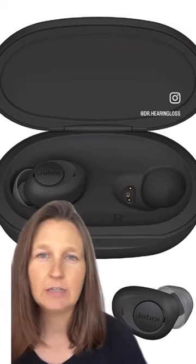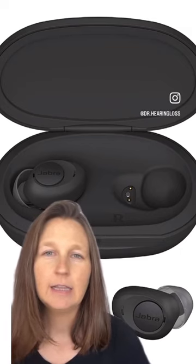If you want to see a full list of the over-the-counter hearing aids I recommend, take a look at the link in my profile.